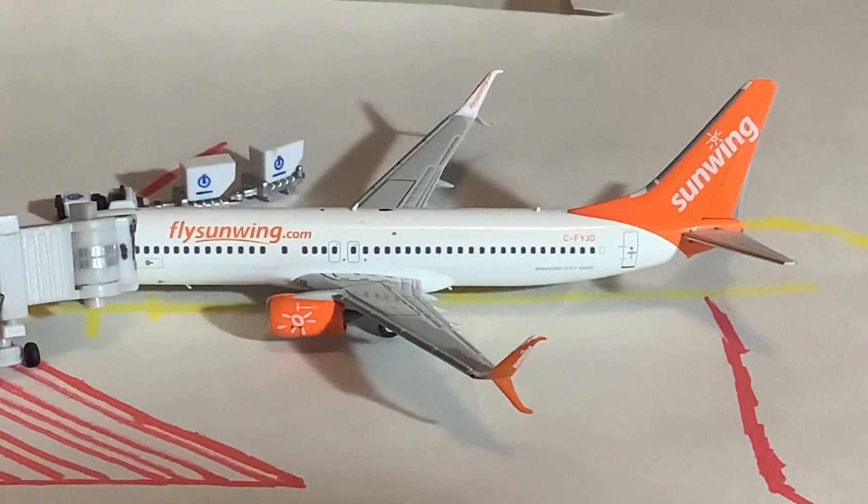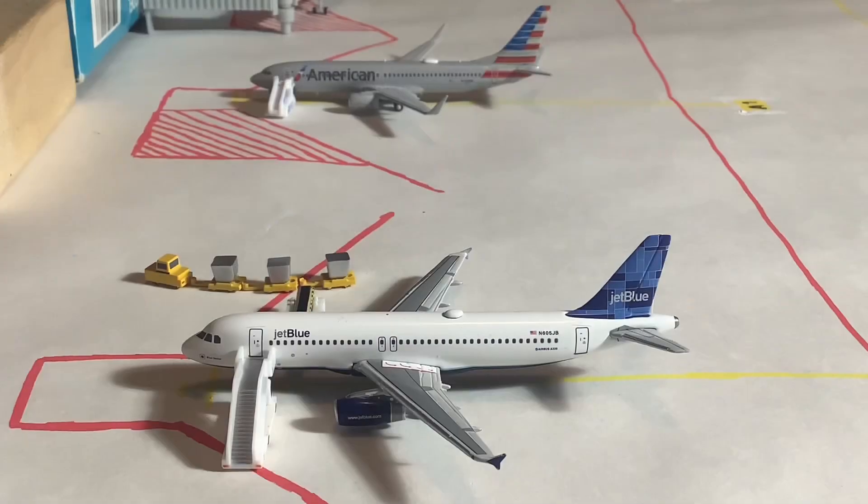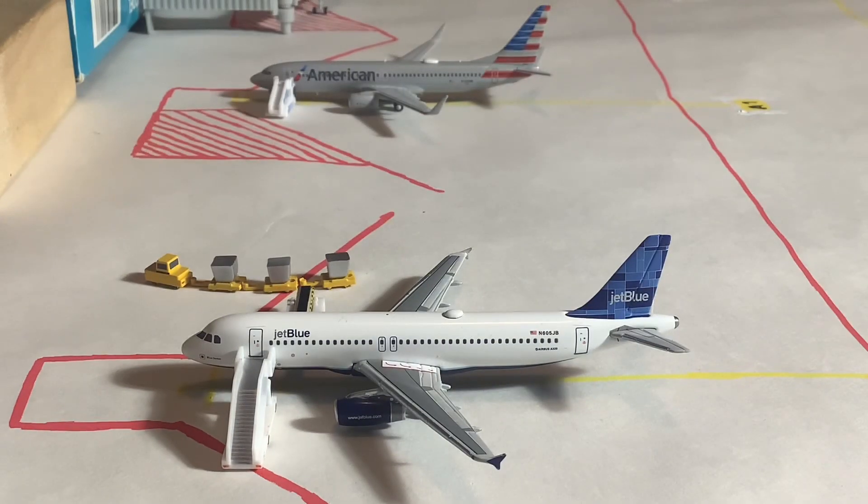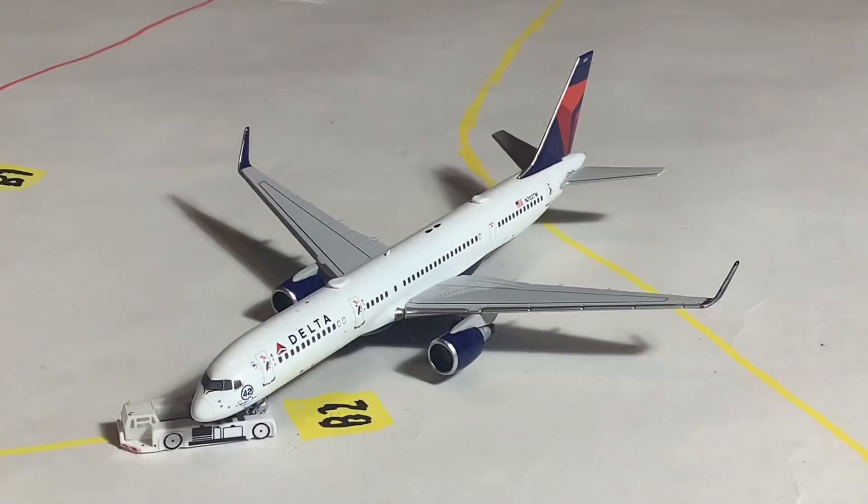Moving on to some American carriers — including actually American Airlines, because I feel like whenever I say that, American Airlines is never part of the fray, but today it actually is. We have this American Airlines 737-800 which arrived from Miami and will be heading back out to Miami on the turnaround. Next to that we have this JetBlue Airways A320-200 in the Mosaic tail, which is in from New York JFK and will be heading back out to New York.